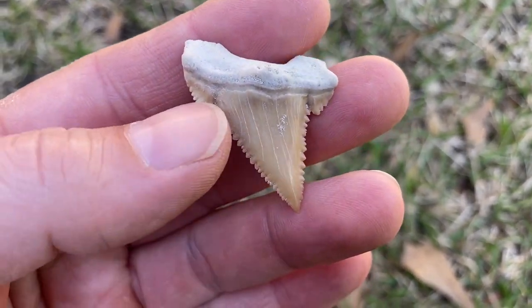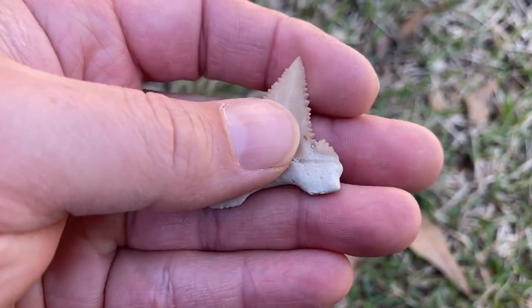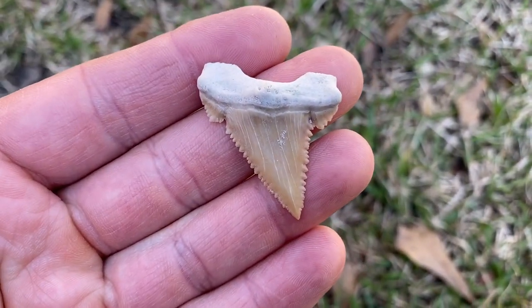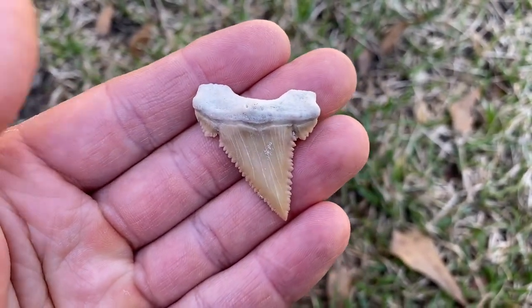This is a pygmy white shark, Palaeocarcharodon orientalis. I buy things for my collection that I can't find myself - I'm probably never going to Morocco - so I've bought more Moroccan teeth than anything else. A lot of weird stuff comes out of Morocco and they're usually pretty nice.